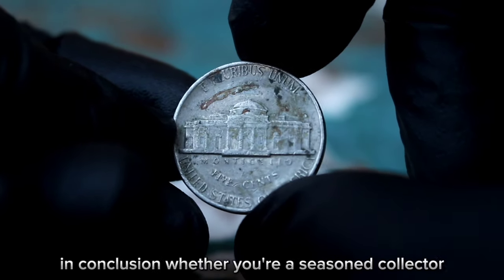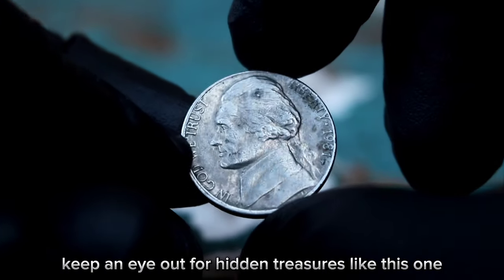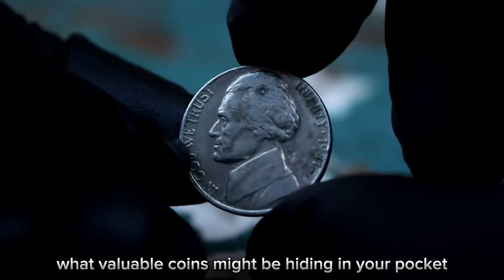In conclusion, whether you're a seasoned collector or just starting out, keep an eye out for hidden treasures like this one. You never know what valuable coins might be hiding in your pocket change.